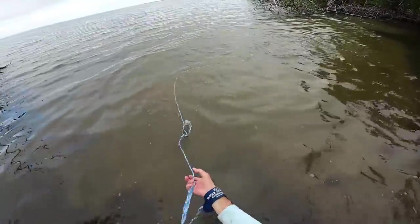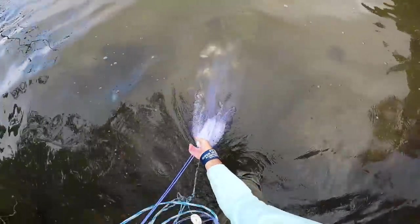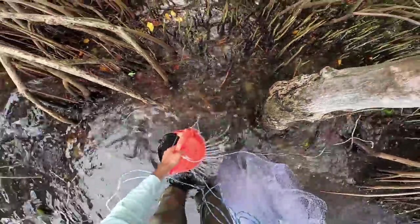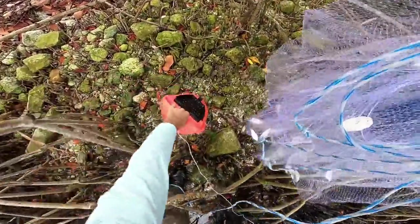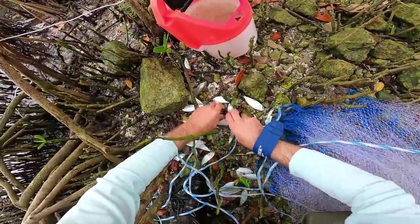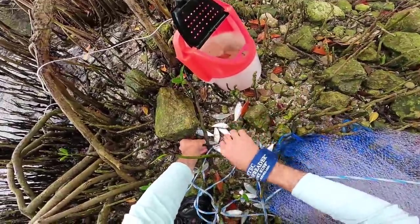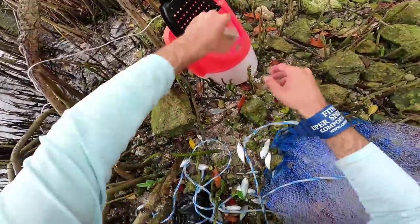There's a ton of minnows right here! We got the mother lode of little greenies - oh my gosh, look at that. We are set on bait! That is awesome - one and done. If we don't get some fish on these, I don't know if we'll ever get fish in this spot. I'm just going to throw them in the bucket and toss them right back in the water so they get some oxygen.